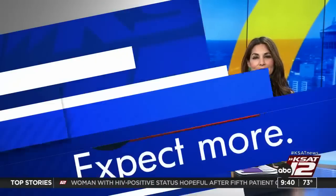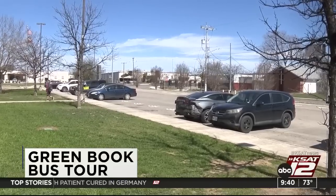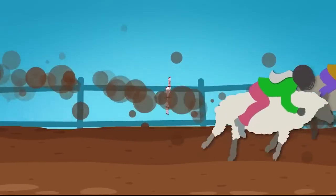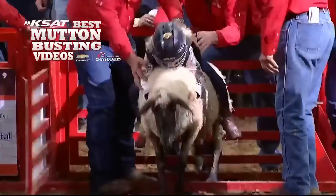Growing by leaps and bounds every year. It's 9:40, 73 degrees, you're watching GMSA at 9. When we come back, Jesse DeGollado is going to tell us about a historical tour happening today that will highlight some of the safe stops here in San Antonio back during the Jim Crow era.